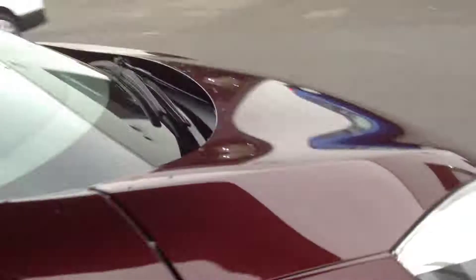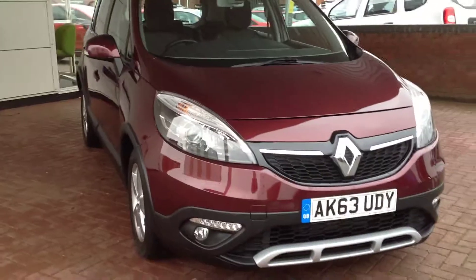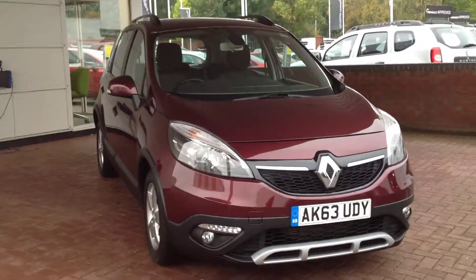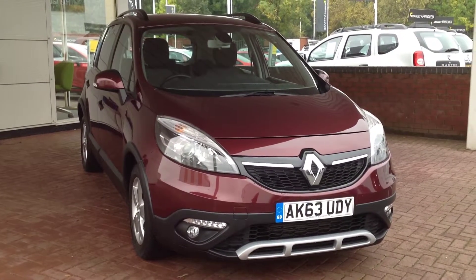So just a brief summary: this is the Renault Scenic X-Mod 1.5 DCI diesel engine, 110bhp, in Damask Red and it's in the Dynamique. If you'd like any further information regarding this vehicle, please contact Smith's Renault in Peterborough. Thank you, see you next time.